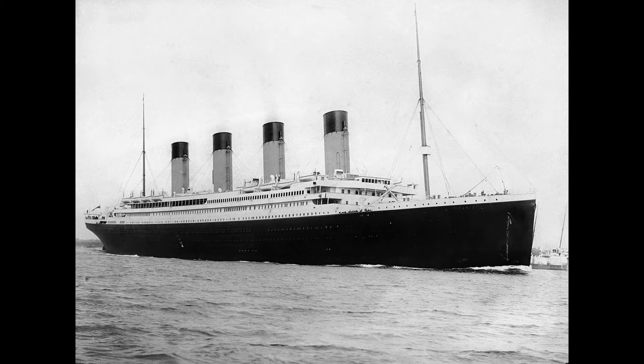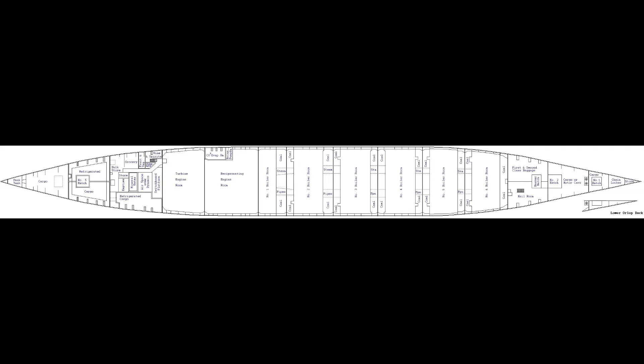Just like last episode, we will be covering it from the bow to the stern, so right to left. In the orlop deck, the bow was mostly full of cargo — meaning that's where they stored the cars and luggage for passengers, mostly first class luggage. If you were in third class you probably were not the most wealthy person, so you didn't have much to carry. The luggage was mostly made up of first and second class passengers.